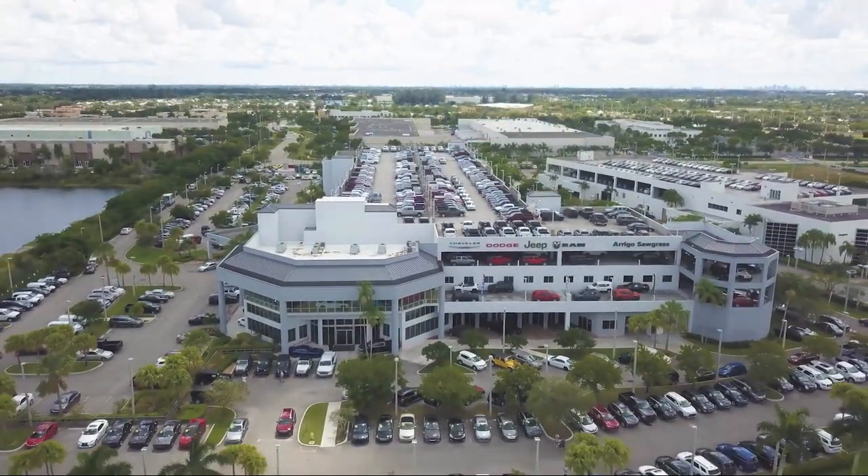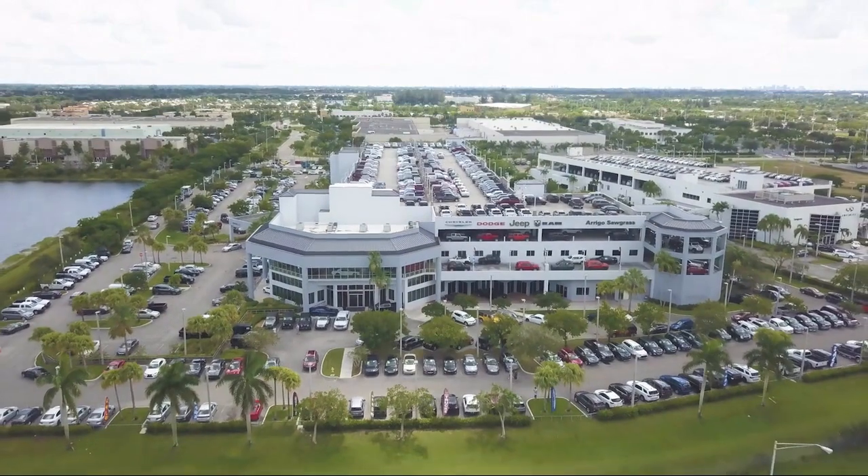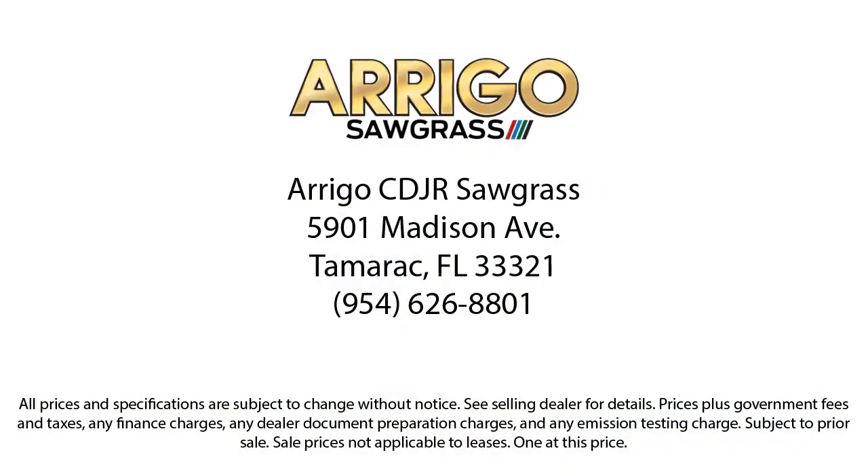Our friendly, multilingual staff will help you drive home today in a car or truck that is just right for you. So give us a call or stop by Rego Chrysler Dodge Jeep Ram today.